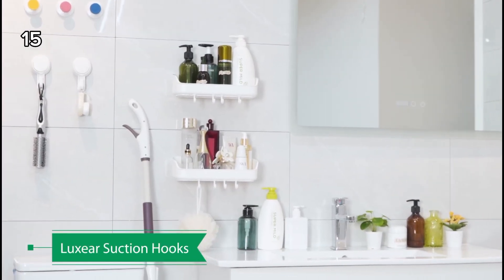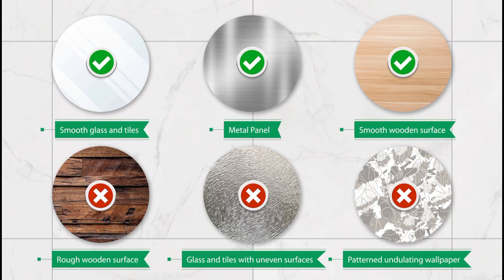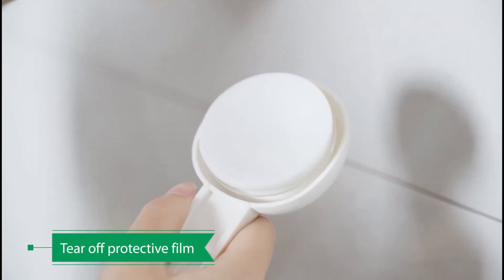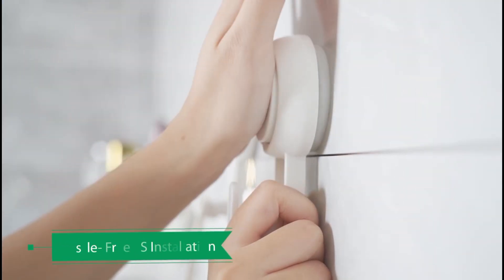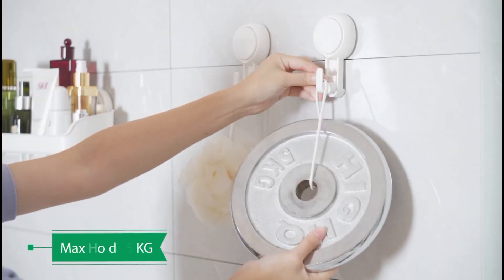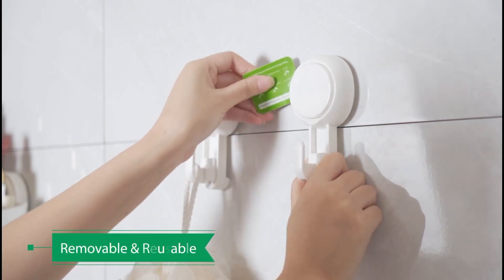15. These suction hooks are ideal for use in bathrooms and kitchens. They provide convenient storage for items like towels, bathrobes, loofahs, and other items, making them perfect for organizing spaces.